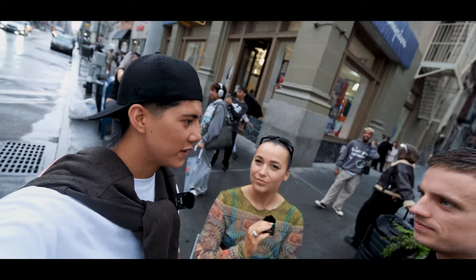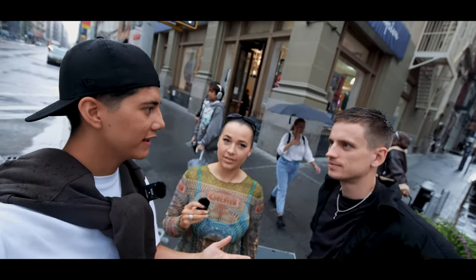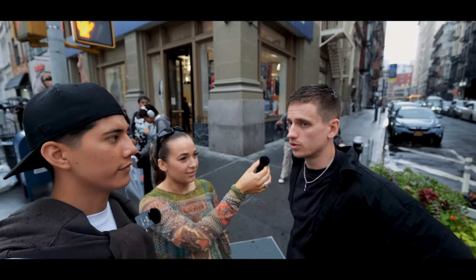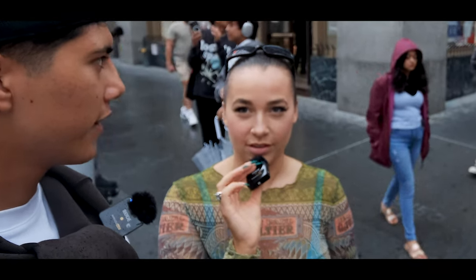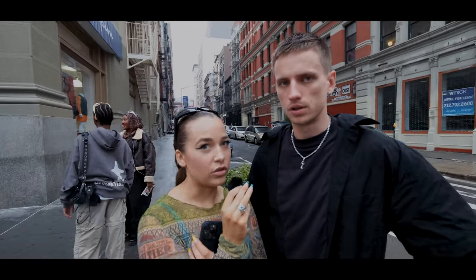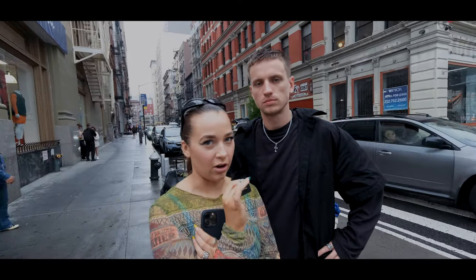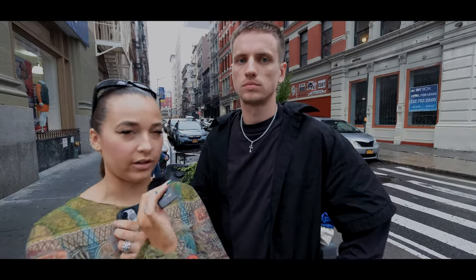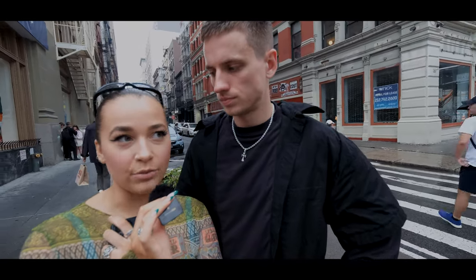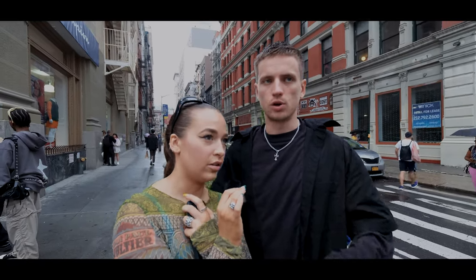This is actually the very first shoot where Johan is shooting the main content — usually it's me shooting main content while Johan shoots extra and Lucas shoots video. This time Johan is shooting main content, I'm shooting extra and overseeing Johan to make sure he's doing a good job. Lucas is just trying to get close-up video shots and different angles for extra content.